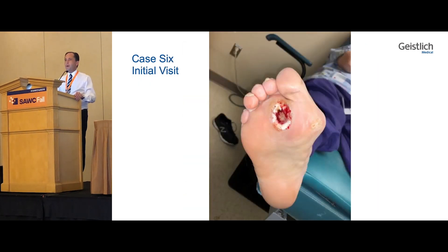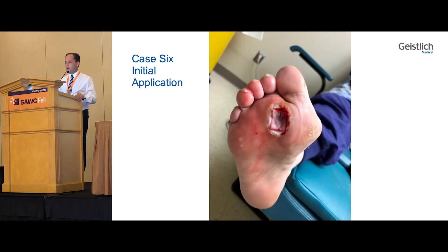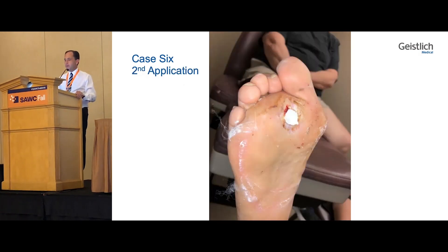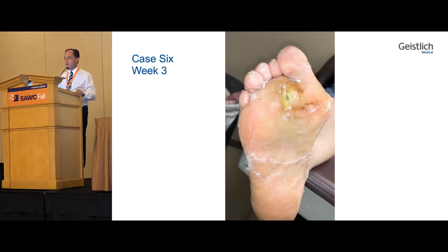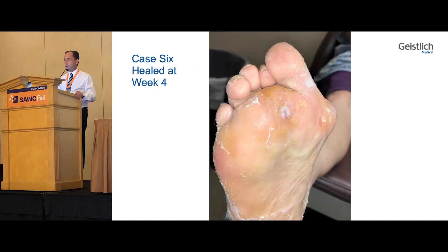Another wound — you can see by the dress of this patient, a nurse on her feet eight hours a day — a Wagner II with exposed capsule. You could see with the initial application she healed over the capsule, followed by the next application she healed by about 50%, and followed by the third application she was nearly healed, and then the final application she was completely healed on the plantar aspect of the foot.